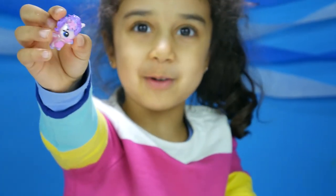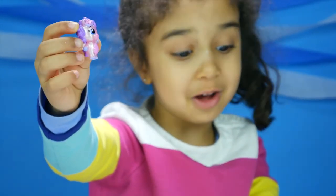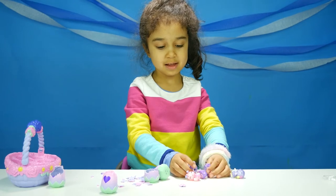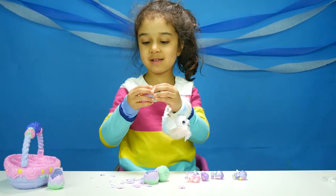Unicorns with some flowers on their heads — they all have flowers on their heads. Do you love unicorns? Yeah, it's super cool. One more left.